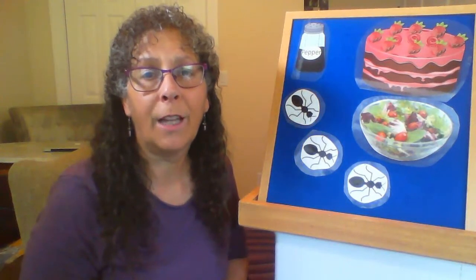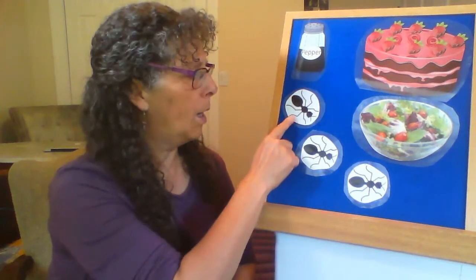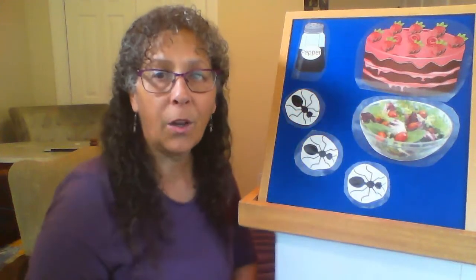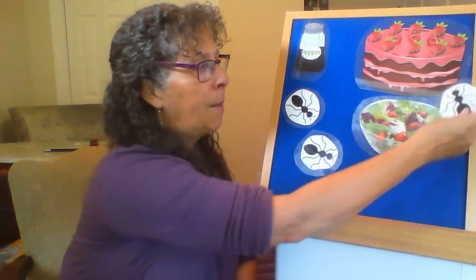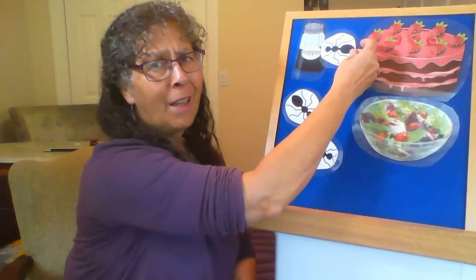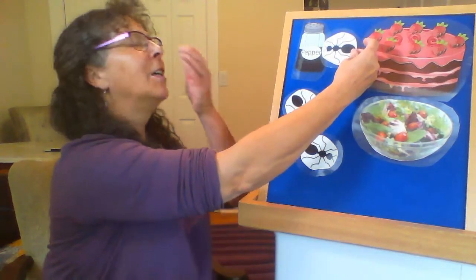Next we're going to do a flannel board poem called Three Hungry Ants. If you do this at home you could have five or ten ants, but today we're going to do three. There were three hungry ants — let's count them: one, two, three. Three hungry ants were marching in a line. They came upon a picnic where they could dine. They marched into the salad, they marched into the cake, they marched into the pepper. Uh-oh, that was a mistake. Ah, ah, ah, choo!